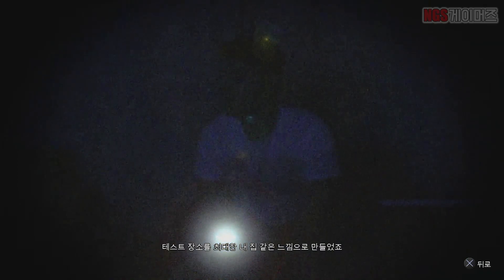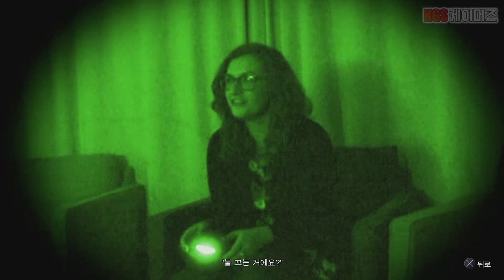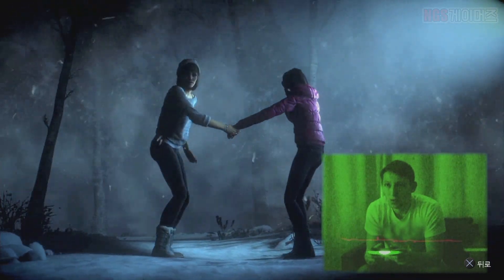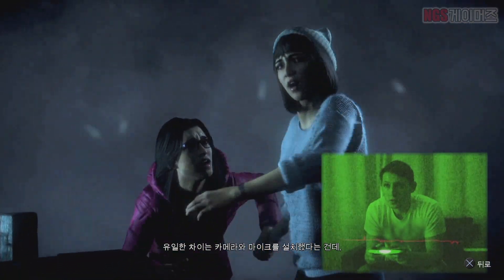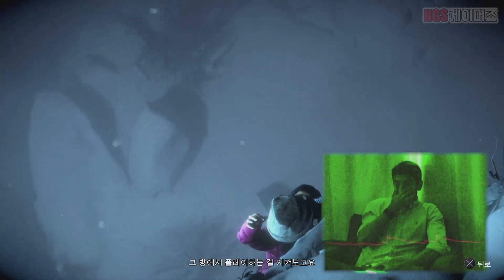We've created a test area — it's as close to a home setup as we can get it. We've recruited ordinary people to play the game and left them to play it on their own. The only difference is it's rigged with cameras and microphones that relay the data through to the next room where people are watching them play.